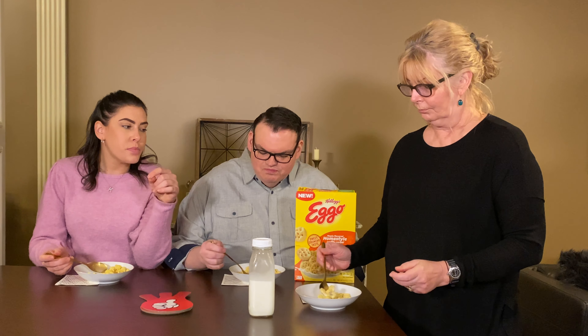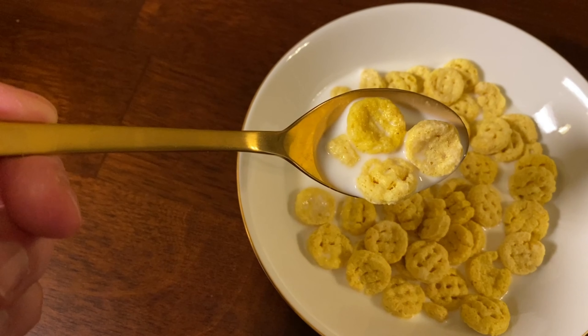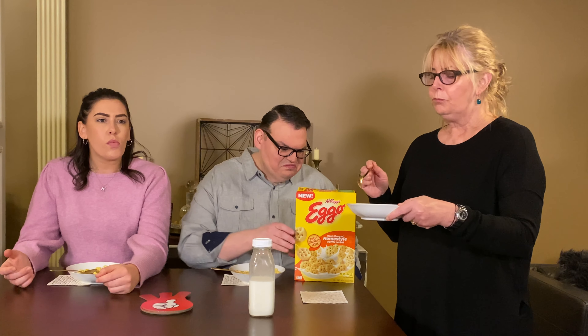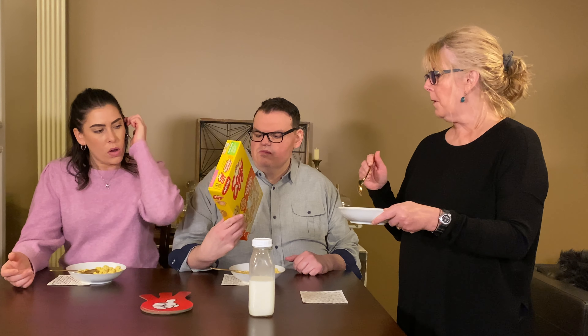When you add the milk, it is a little more waffly, as opposed to just in the beginning. It's just harsh maple flavor. Yeah, it's like an extract. The maple is harsher with milk than it was without milk.